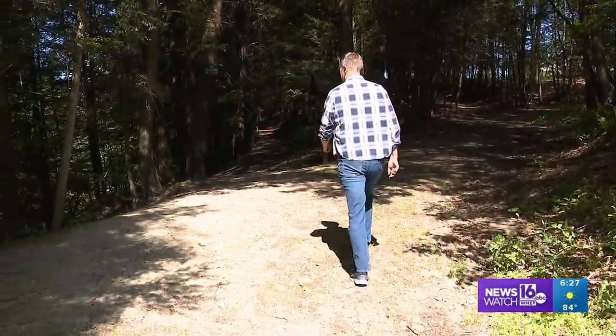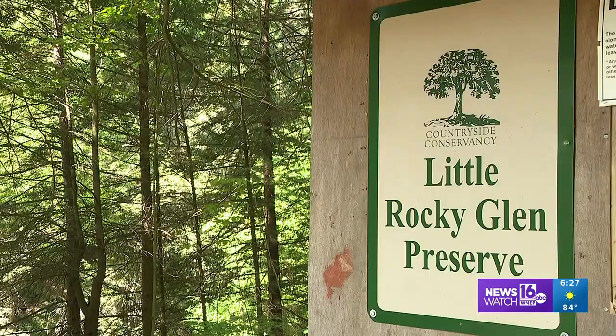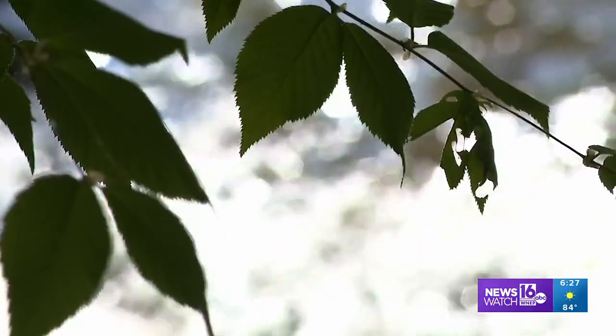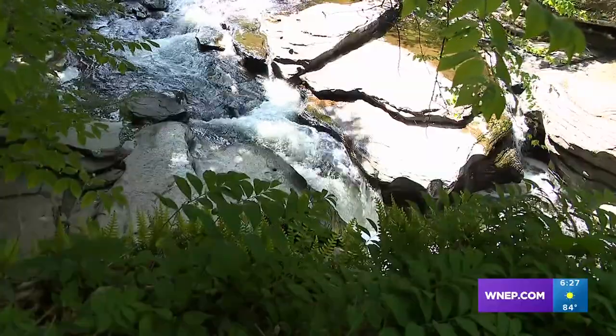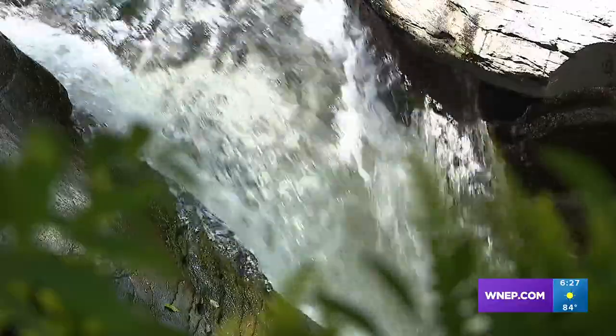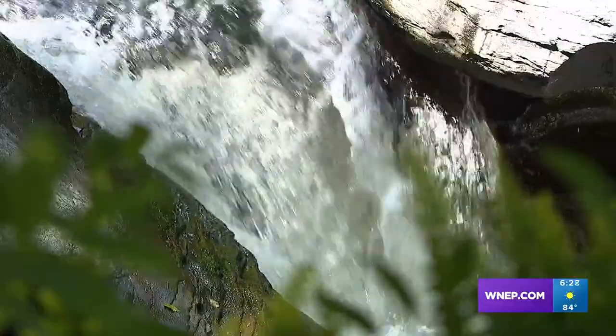It's a spot right off busy Route 6 near Factoryville, but entering Little Rocky Glen Preserve is a quick escape from the rush of the world around us. Right away, you get a glimpse of the waters here, but an overview of this Glen just isn't enough to fully experience it.